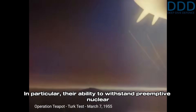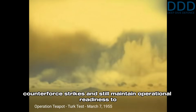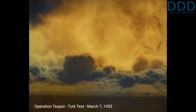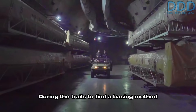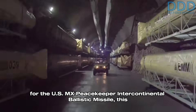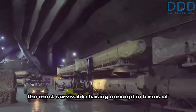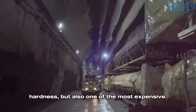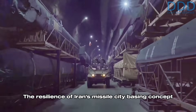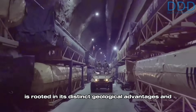In particular, their ability to withstand preemptive nuclear counterforce strikes and still maintain operational readiness to enable a conventional or nuclear second strike. During the trials to find a basing method for the US MX Peacekeeper intercontinental ballistic missile, this hard tunnel basing mode was assessed to be the most survivable basing concept in terms of hardness, but also one of the most expensive. The resilience of Iran's missile city basing concept is rooted in its distinct geological advantages and size.